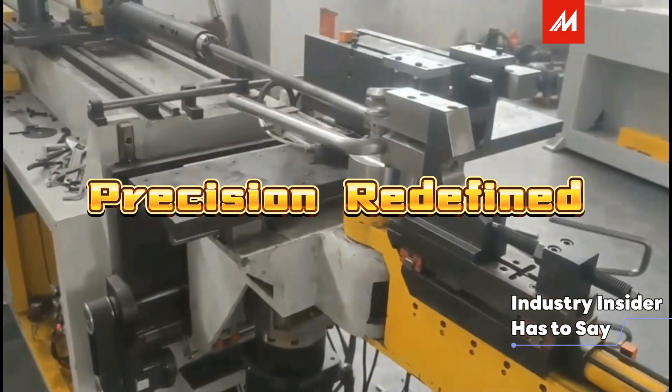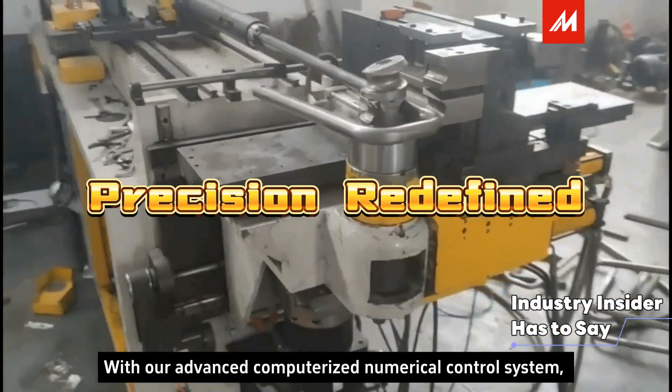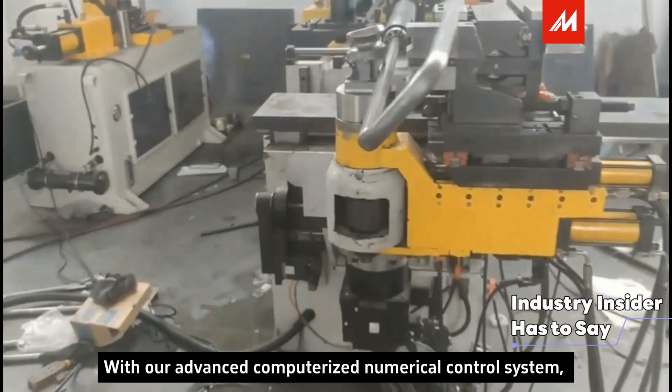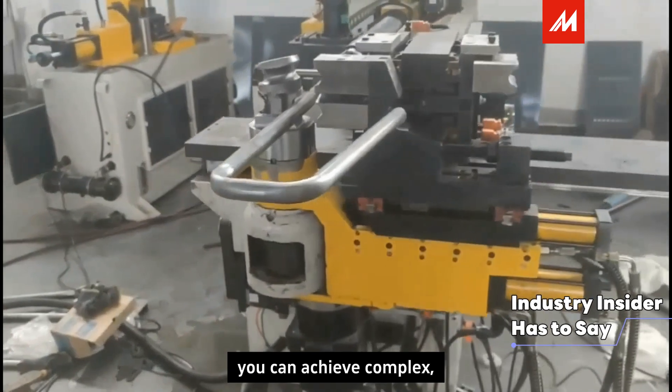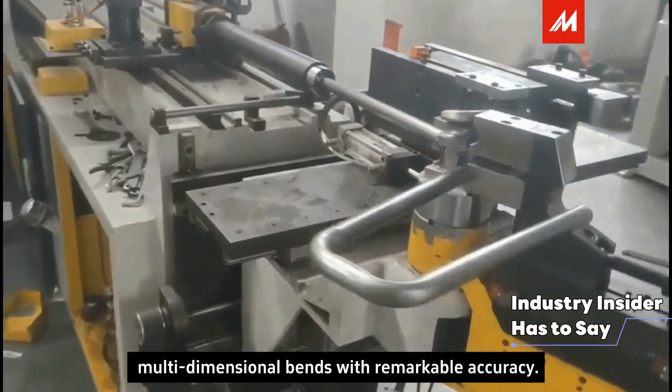First, Precision Redefined. With our advanced computerized numerical control system, you can achieve complex, multidimensional bends with remarkable accuracy.